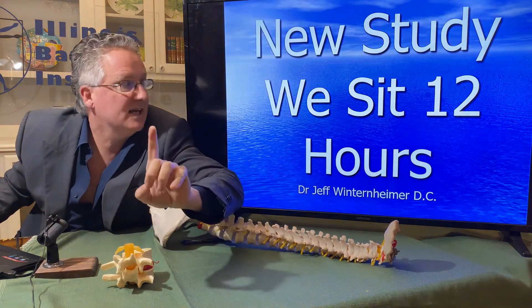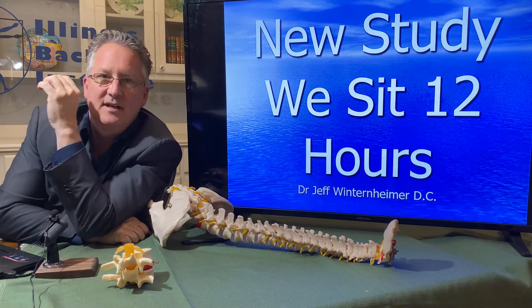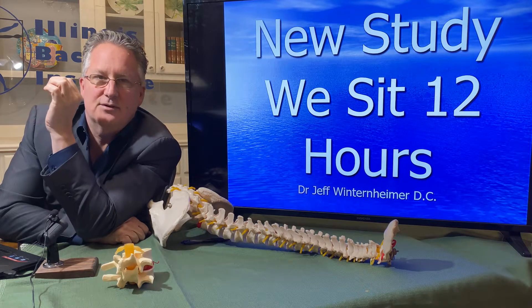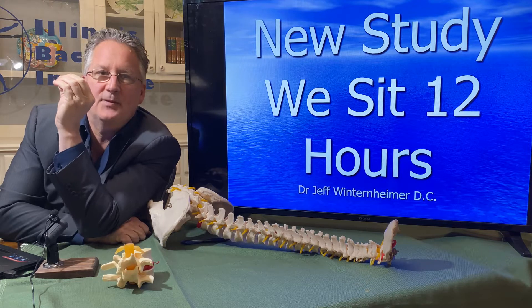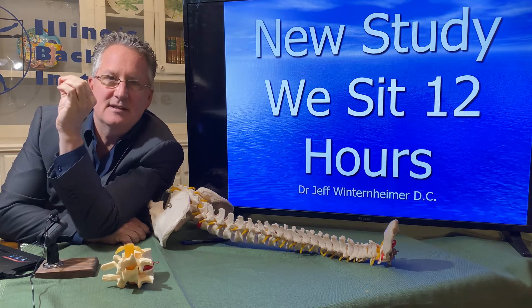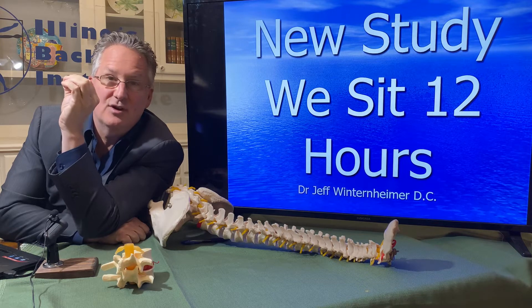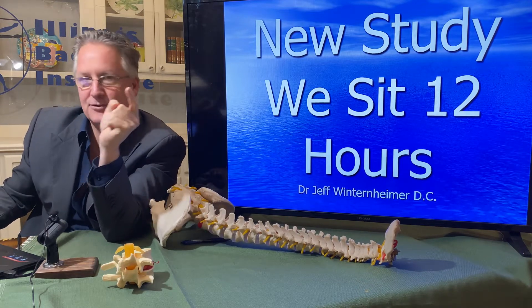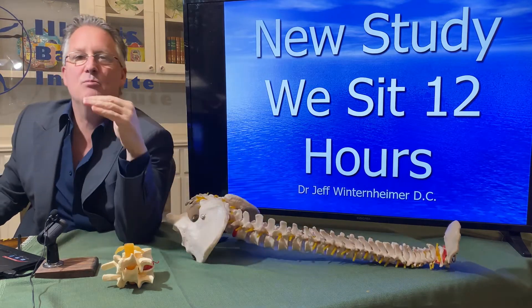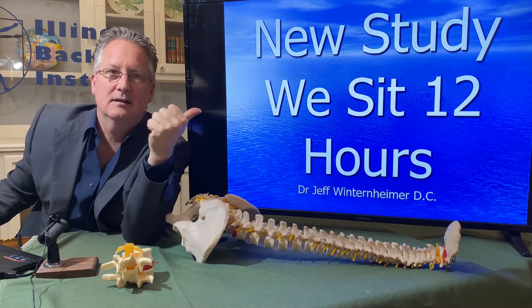We live in an environment now where we're sitting more often, and that disc can start to work its way all the way through. We're sitting 12 hours a day — a new study in this pandemic world. So if 20 minutes creates softness of the disc and it requires 30 minutes to regain normal stiffness, there's not enough time during the day. If you sit for 12 hours, you need more time than those 12 hours for it to stiffen up — and there are only 24 hours in a day. That's why back pain and disability from back pain are on the rise.